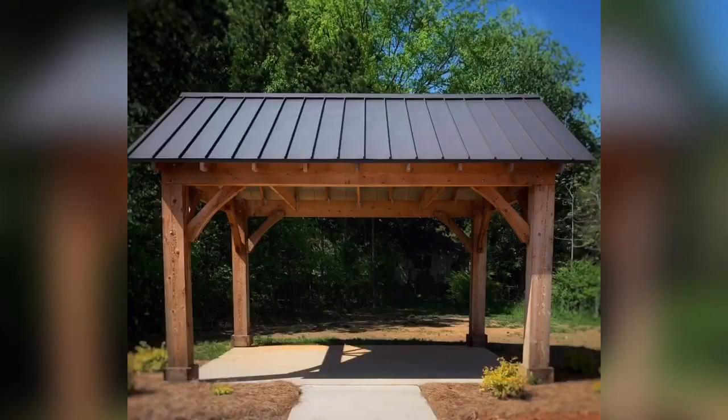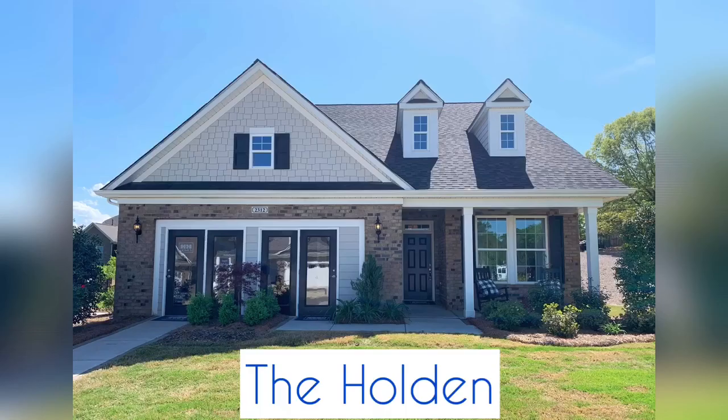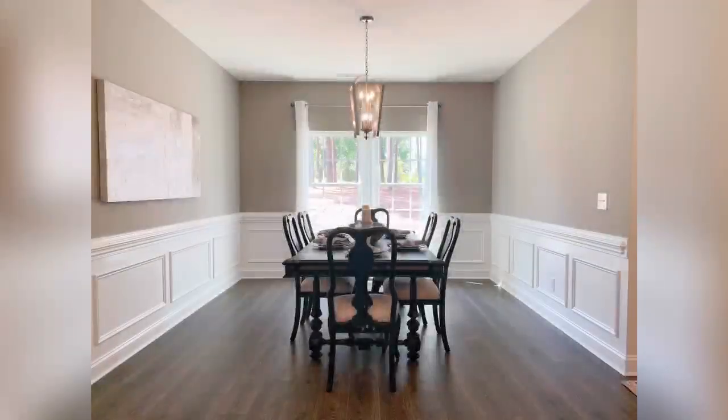Welcome to the Cottages at Indian Trail, where we have beautiful outdoor spaces for walking and some inventory homes still available. One of the homes being the Holden.